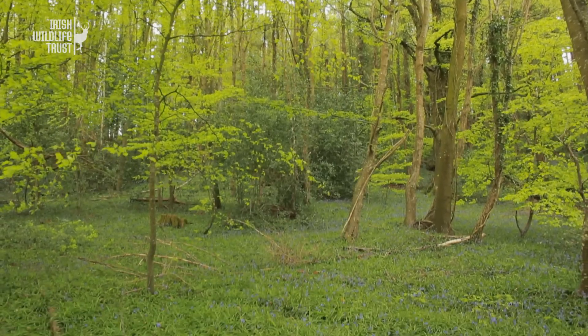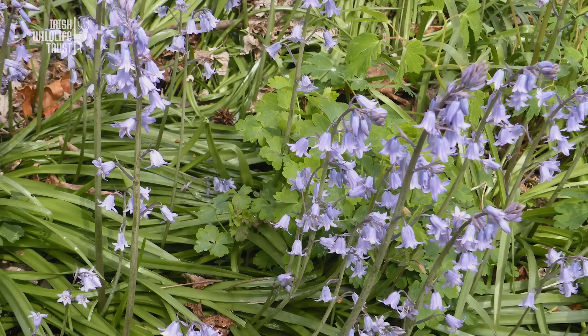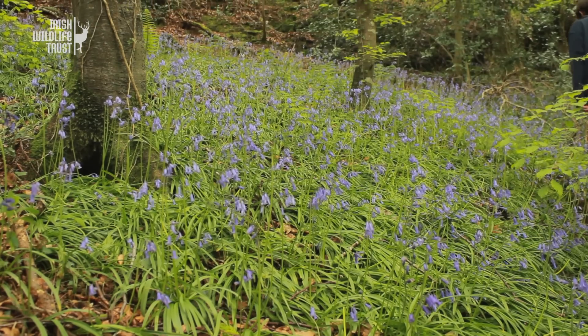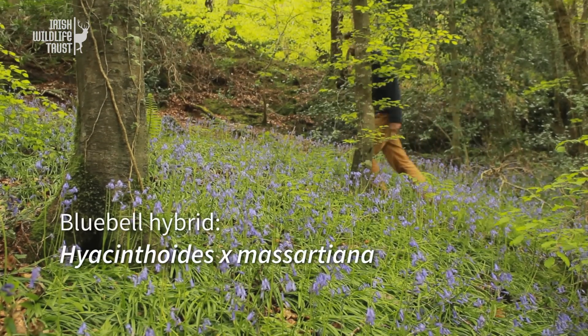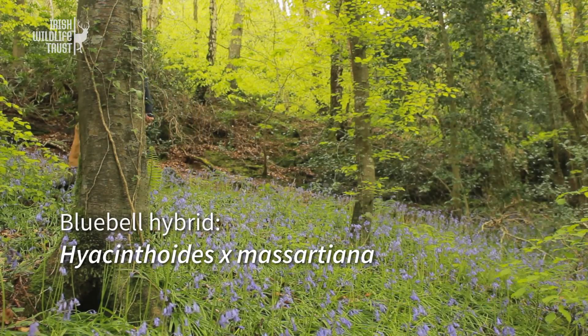However, humans have introduced another species of bluebell to Ireland — the Spanish bluebell — which, as the name suggests, is only native to Spain and Portugal. When the Spanish bluebell grows close to populations of our native bluebell, they will cross-pollinate, producing a fertile hybrid known as Hyacinthoides ×massartiana. The X in the name indicates that it is a hybrid.